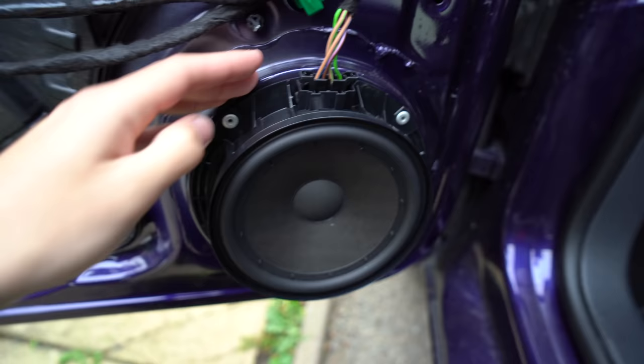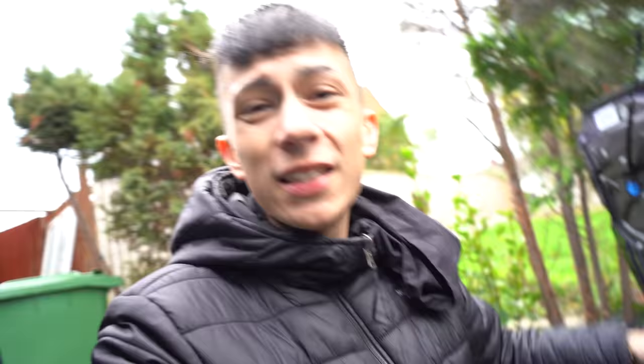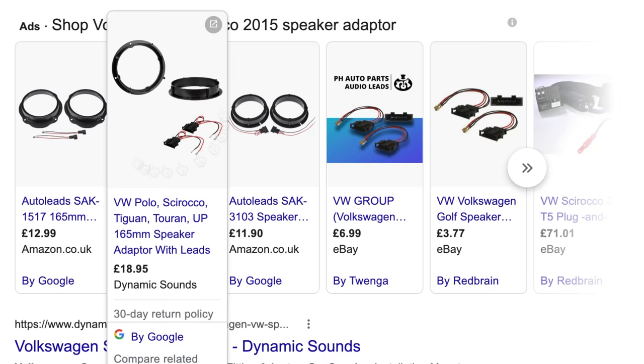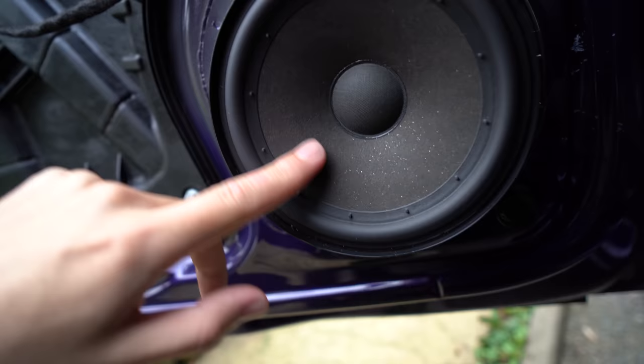I finally got the door card off - that took way too long. The clips that hold this thing in are stronger than the Hulk. Pretty much right here is the speaker. If you're ever doing a speaker system or wiring, you don't want to be messing with the wires. To make it easier for yourself, go online and find yourself an adapter for the speakers. I've got one right here - this one goes into here and these two connectors go onto the new speaker. Simple.